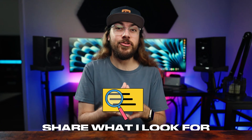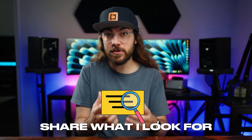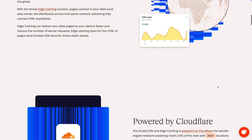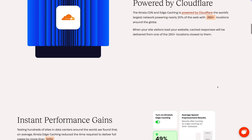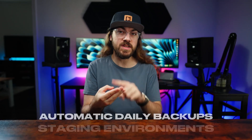Rather than going on and on about my favorite Kinsta features, I'll share what I look for in a web host to determine if it's a good fit for a mission-critical website. Kinsta has all of these things, but whether you choose Kinsta or not, you can still get value out of this information. There are the things I already mentioned — containerization, automatic daily backups, and staging environments.